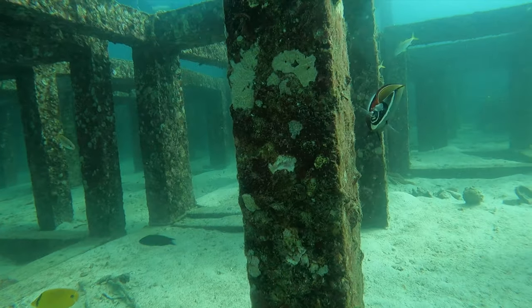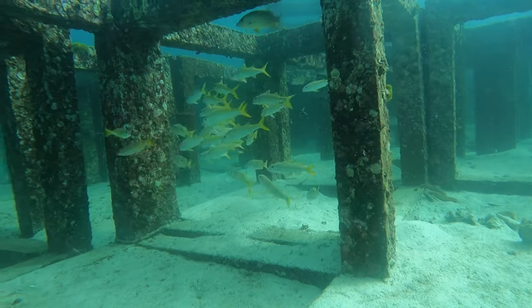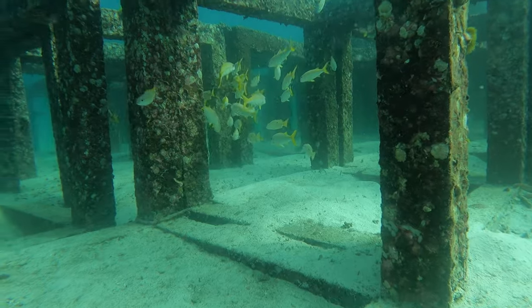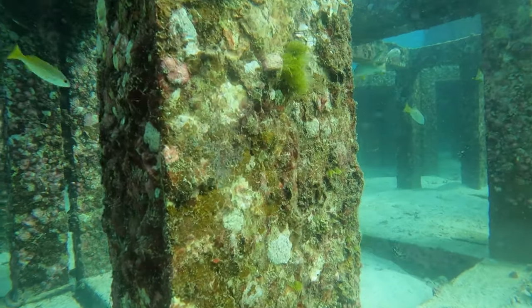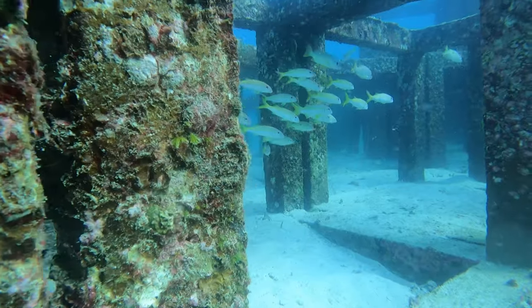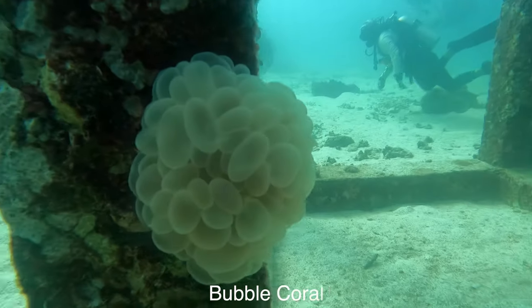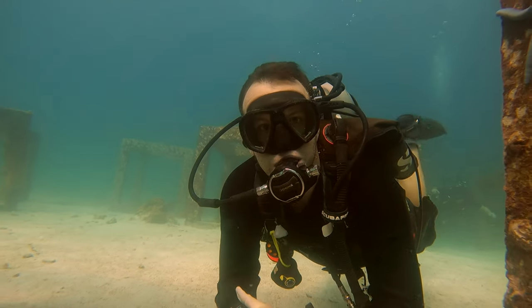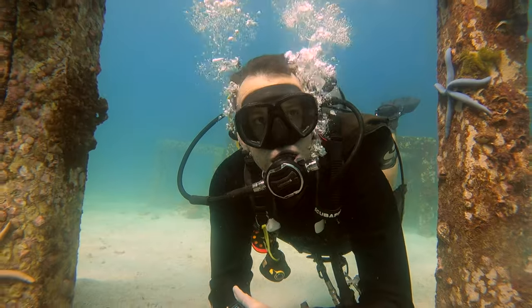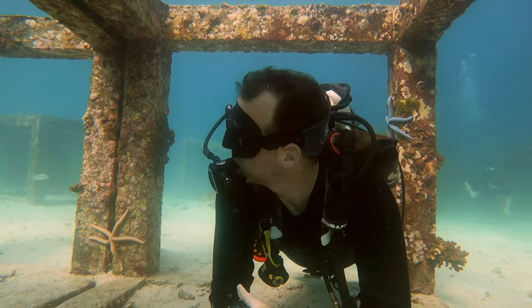You find these really weird cubes everywhere, and a lot of people ask, what are they? This is a program the Thai government started back in 2009, looking in areas of reef where there's degradation and they're trying to create a rejuvenation project — similar to how in Bonaire they're replanting corals, or with artificial wrecks being sunk in the Florida Keys to help grow back marine life.